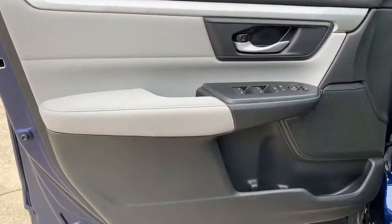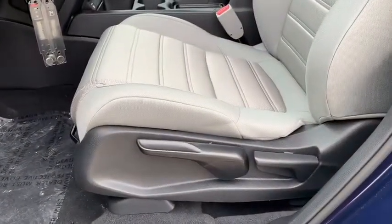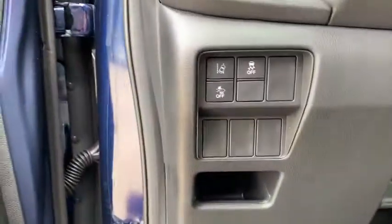Additional features include a tachometer, panic alarm, remote keyless entry, cloth seat trim, front bucket seats, front reading lamps, rear window wiper, driver vanity mirror, and tilt steering wheel.